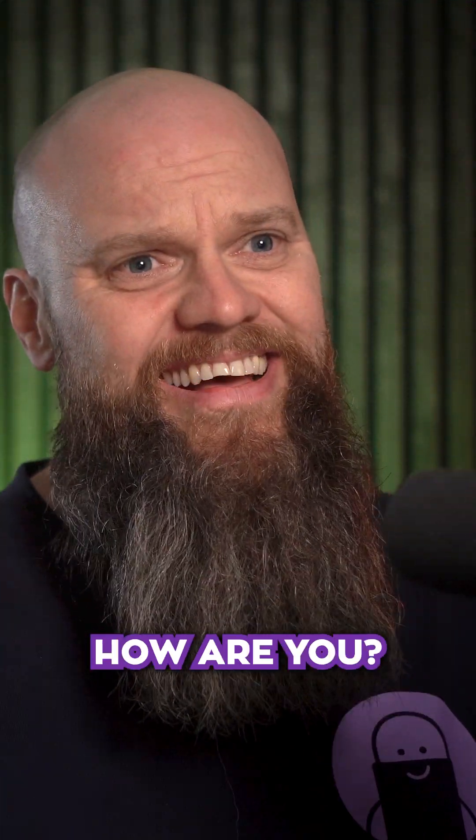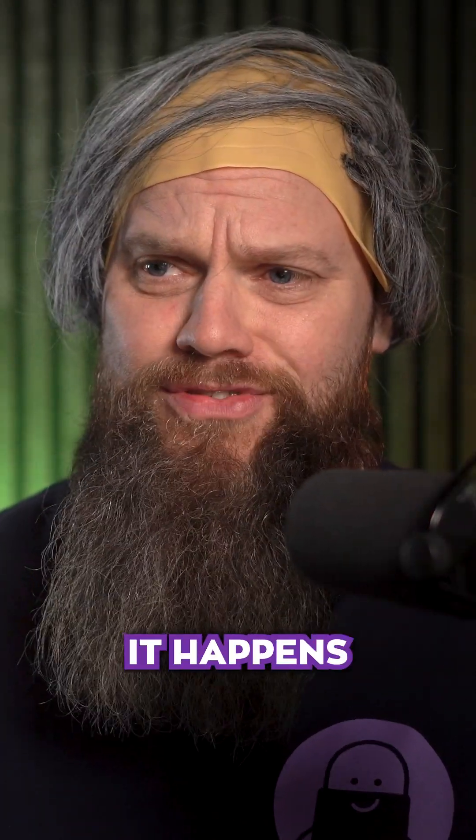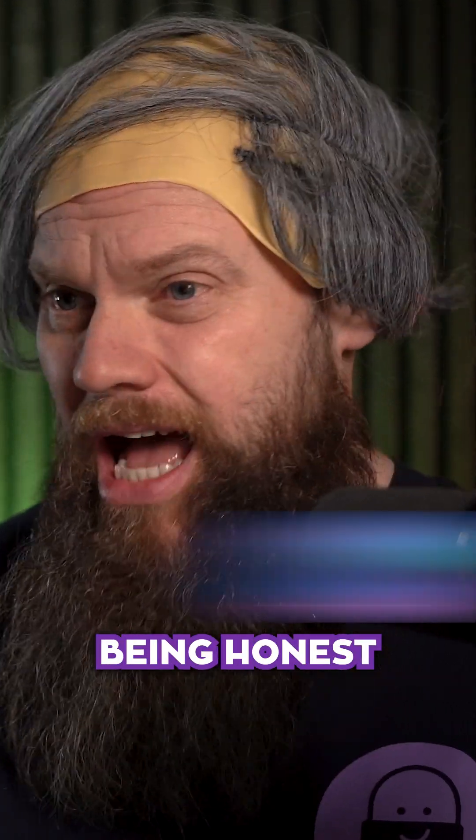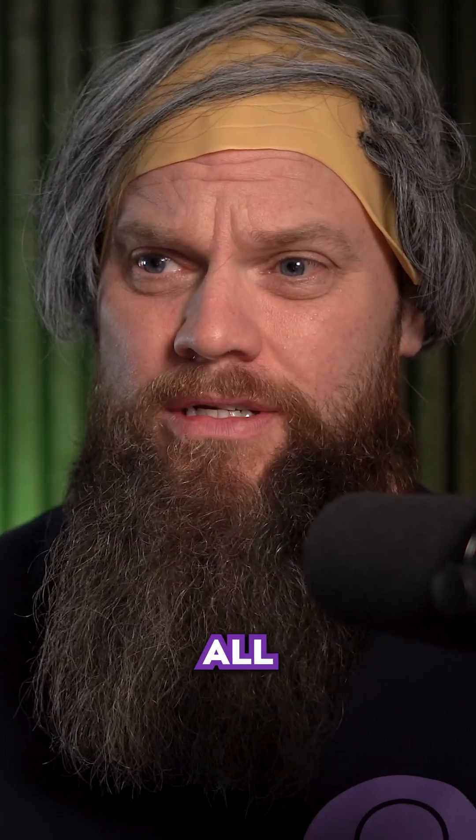MSP Mike, how are you? I'm not great as it happens. I've got all these customers to manage, and they all use Microsoft 365. And if I'm being honest, I'm struggling to keep on top of it all.